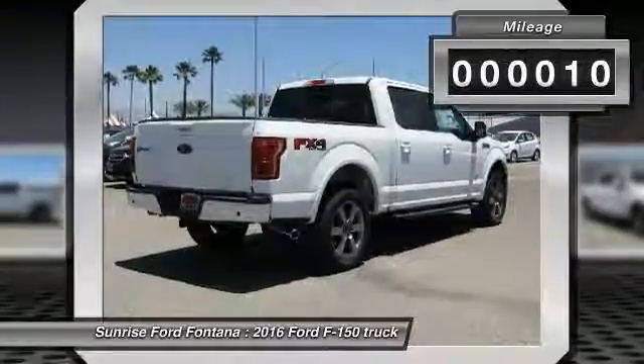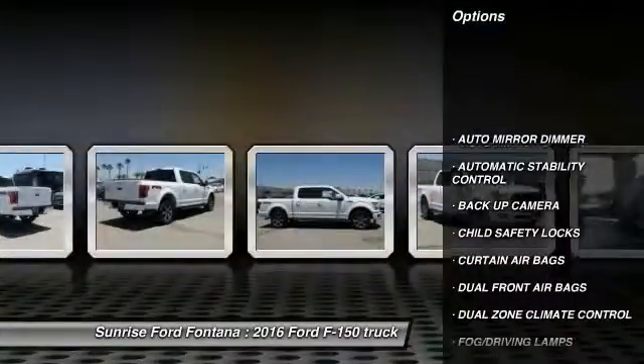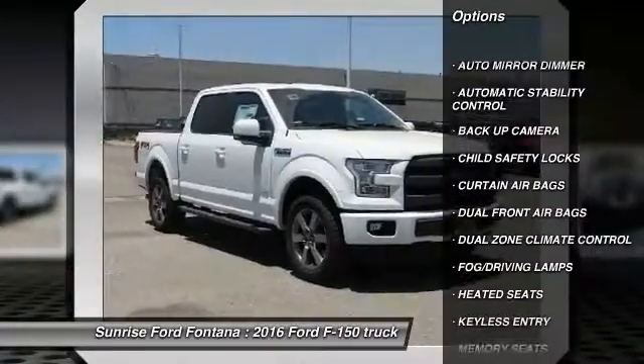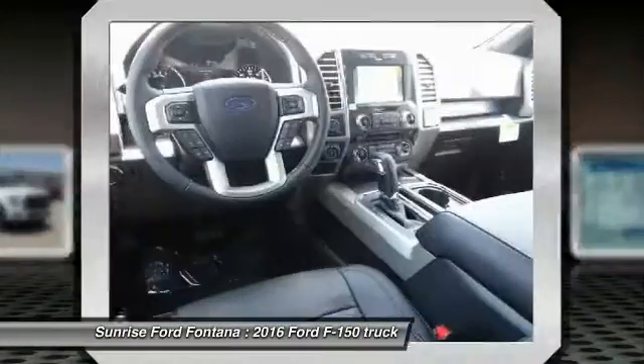This vehicle has less than 100 miles. Here are some of this vehicle's great options: keyless entry, backup camera, heated seats, traction control, automatic stability control, auto-dimming rearview mirror.